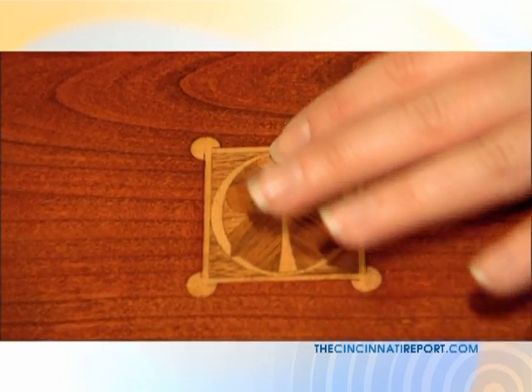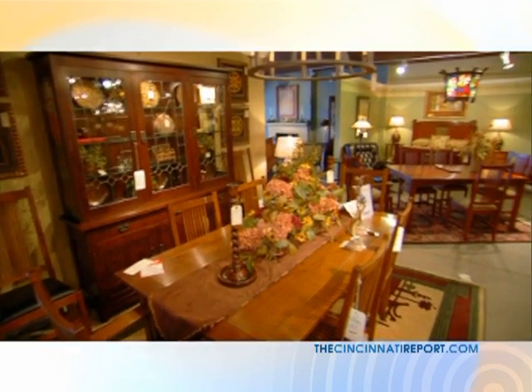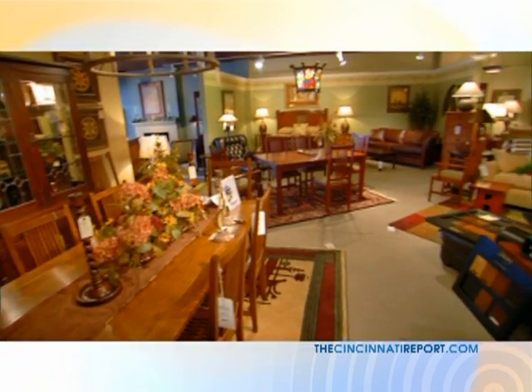The table that we're at, the chairs — this is all Stickley. This is beautiful. This is a beautiful inlay on a solid cherry top. I mean, they're gorgeous. There are not a lot of Stickley dealers around here. We're the exclusive dealer in the Cincinnati area.